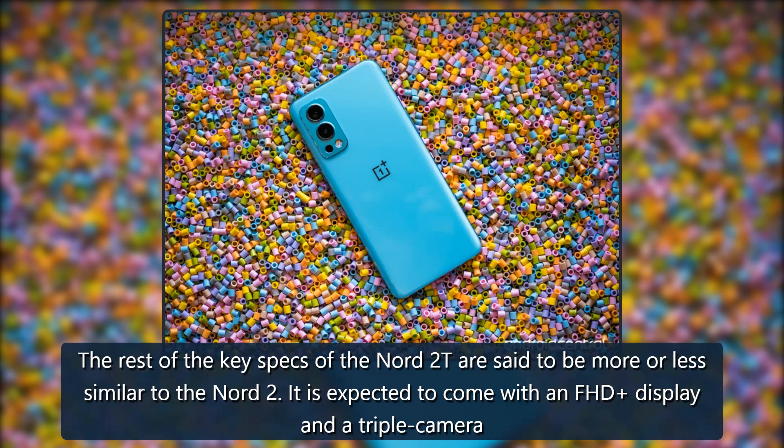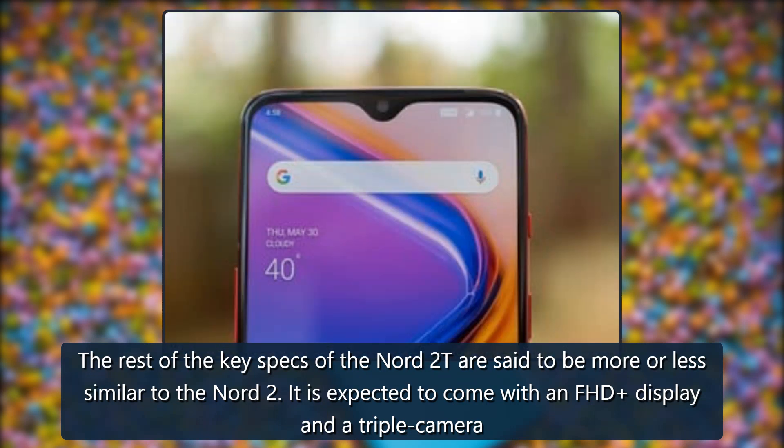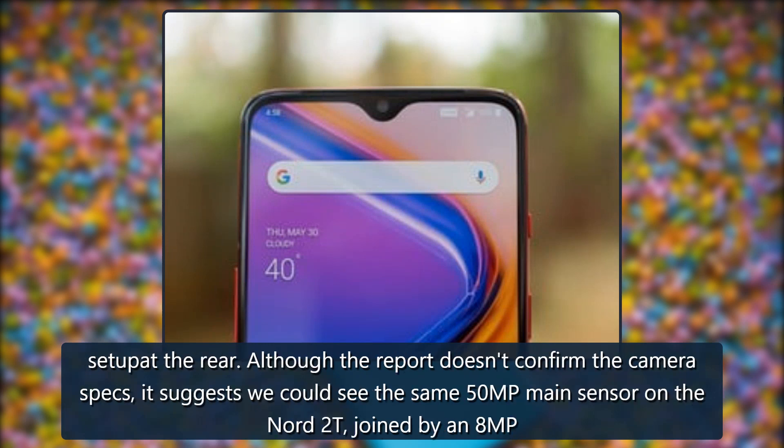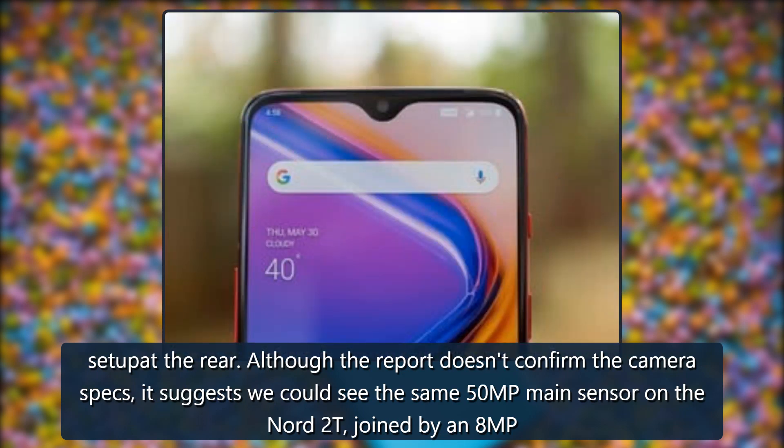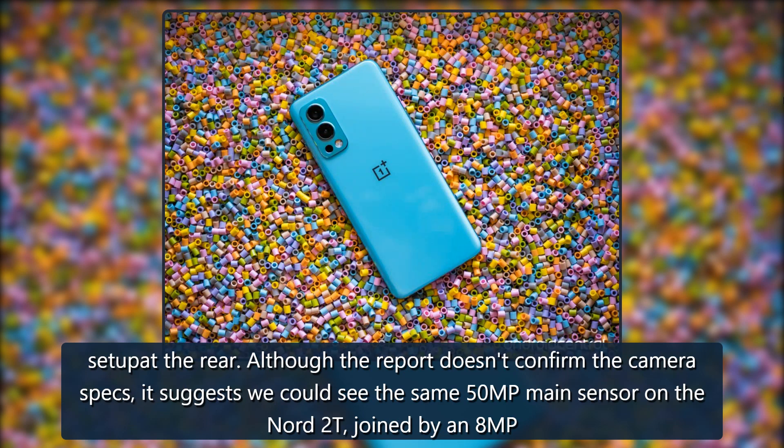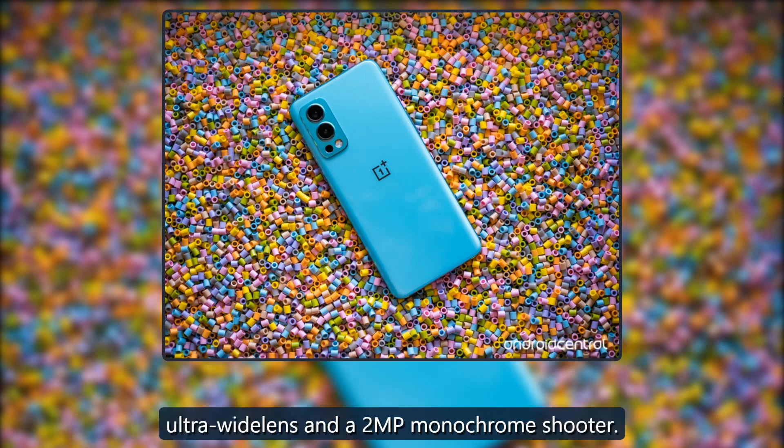The rest of the key specs of the Nord 2T are said to be more or less similar to the Nord 2. It is expected to come with an FHD display and a triple camera setup at the rear. Although the report doesn't confirm the camera specs, it suggests we could see the same 50MP main sensor on the Nord 2T, joined by an 8MP ultra-wide lens and a 2MP monochrome shooter.